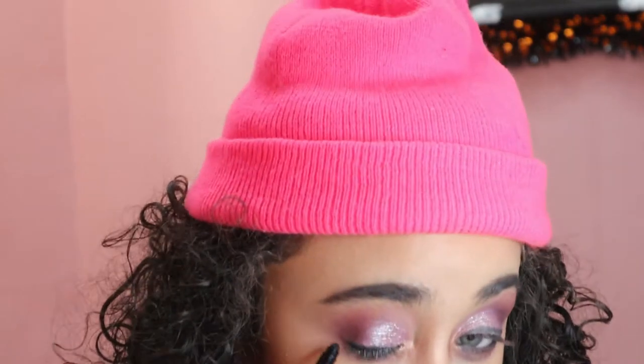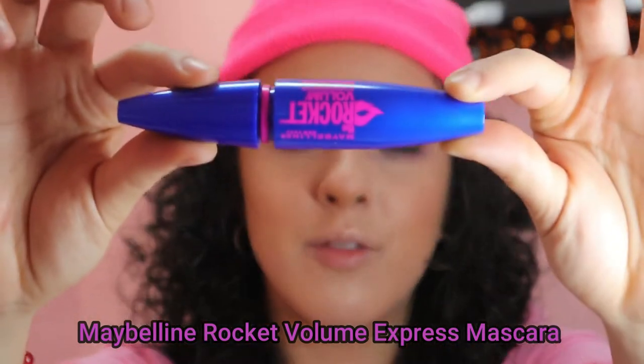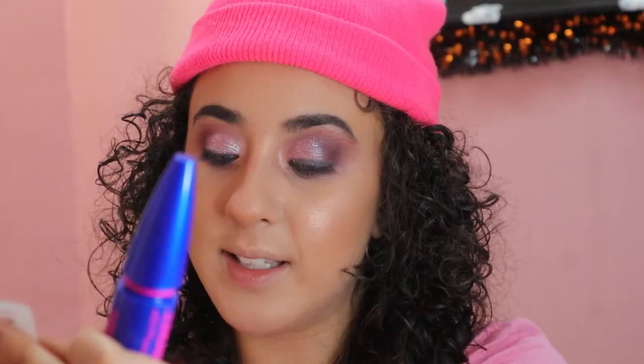Now I'm gonna use the opposite end of the eyeliner because it has a smudger brush. As I've been looking at the inner corner of my eyes, I actually don't like the shade I chose for it — it was more like a champagne. I'm gonna take that same Maybelline Master Chrome and just put that on the inner corner. So I have my lash curler, and this is the Maybelline Rocket Volume Express Mascara — this little baby here was $8.99.